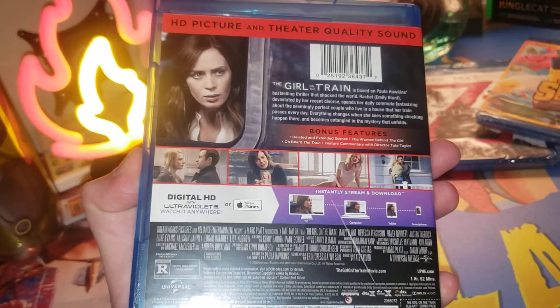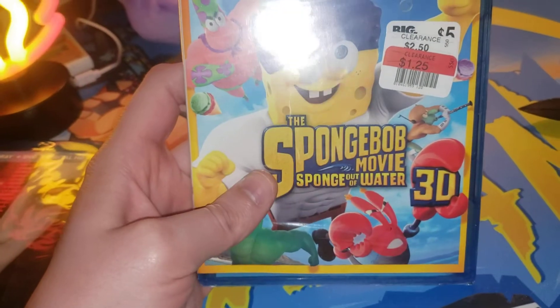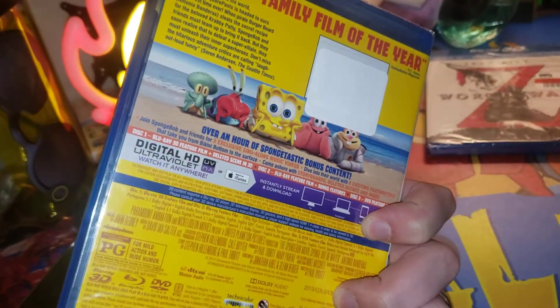Me and Jane are going to watch this in just a few minutes. I know we're going to enjoy it. All right, it's time for the next giveaway. This is the SpongeBob movie, Sponge Out of Water 3D, but it's also got the normal edition. Does this have three discs in it, or why is it so heavy?